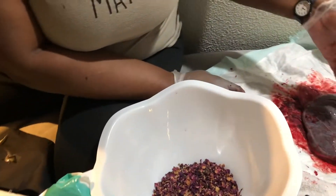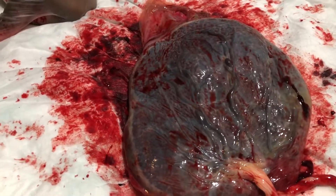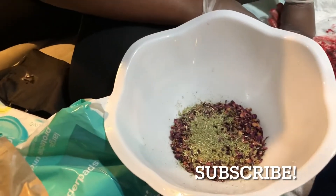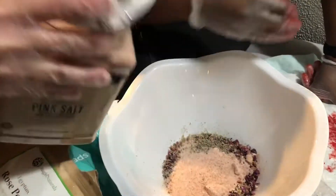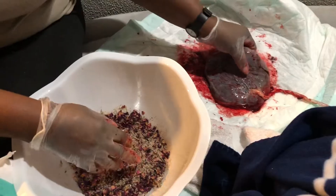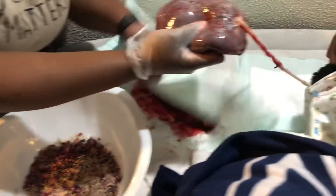Thank you all for coming back for another video. This is our lotus birth of our beautiful baby girl and her beautiful placenta — it's just so thick and healthy. Our midwives helped us prepare the herbs together because we just gave birth and they wanted to make sure everything was good. They're preparing the herbs at the bottom of the bowl and then we're going to move the placenta over into the bowl and cover it again with more herbs.